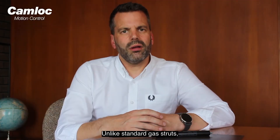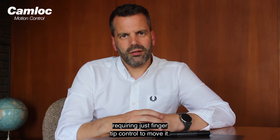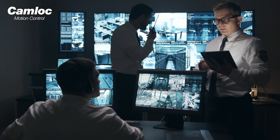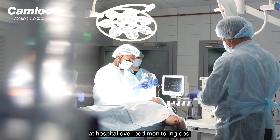Unlike a standard gas strut, when these products are correctly set they will hold the application in any position, requiring just fingertip control to move it. Some examples include desktop monitor positioning, passenger information screens at airport and railway terminals, and hospital over-bed monitor arms.